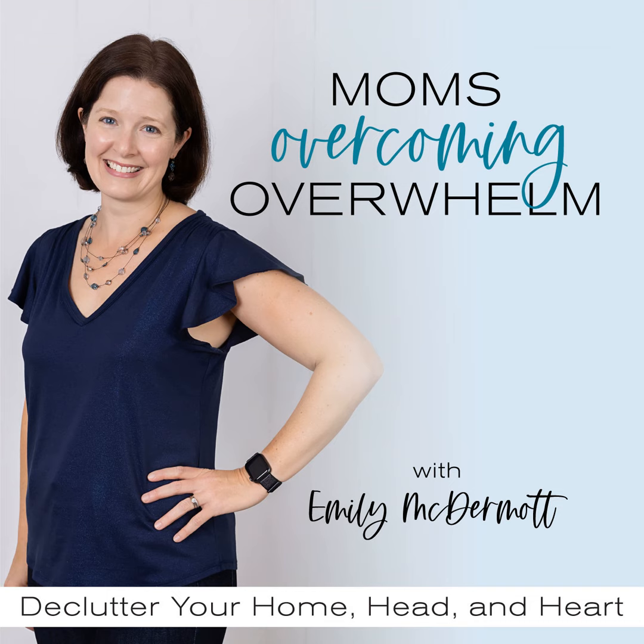Hey mama — yep, you. I see you doing dishes, folding that laundry, or going on a much-needed walk. I really hope that you are enjoying what I'm sharing here and this is making an impact on your decluttering journey. If it is, there are only a few ways that I can know. You're always welcome to join my free Facebook group — we do decluttering challenges every other week with some cool prizes. You can go to tinyurl.com/momsovercomingoverwhelm to join, or you could share your favorite episode on social media.